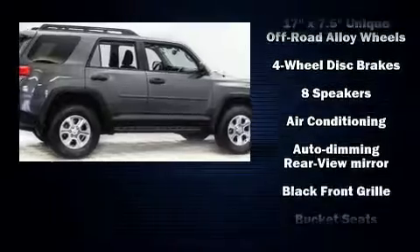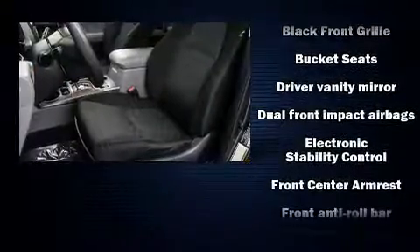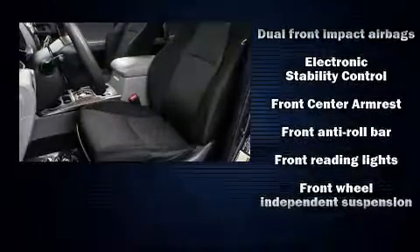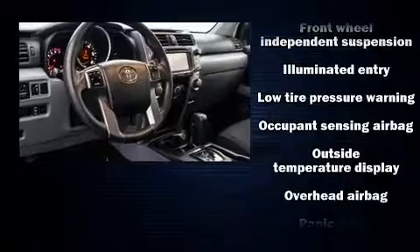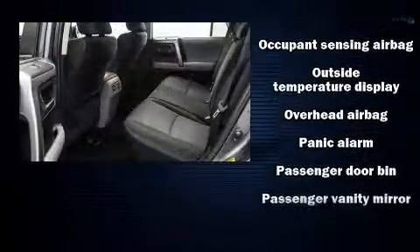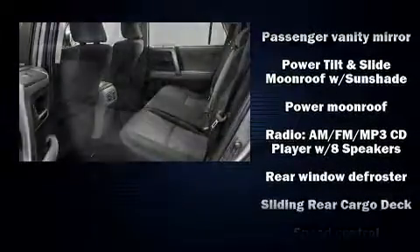Toyota ensures the safety and security of its passengers with equipment such as head curtain airbags, traction control, anti-whiplash front head restraints, and four-wheel disc brakes with ABS. Brake Assist technology provides extra pressure when applying the brakes.